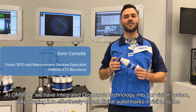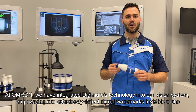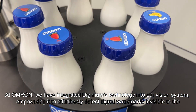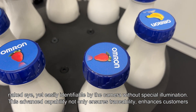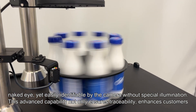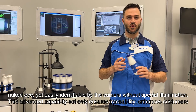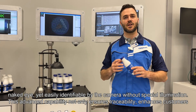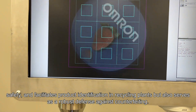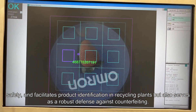At Omron, we have integrated Digimarc's technology into our vision system, empowering it to effortlessly detect digital watermarks invisible to the naked eye, yet easily identifiable by the cameras without special illumination. This advanced capability not only ensures traceability, enhances customer safety and facilitates product identification in recycling plants, but also serves as a robust defense against counterfeiting.